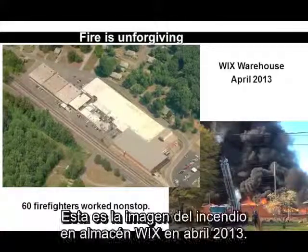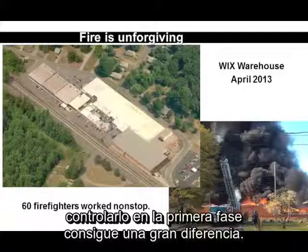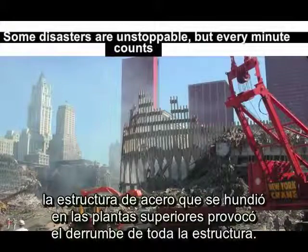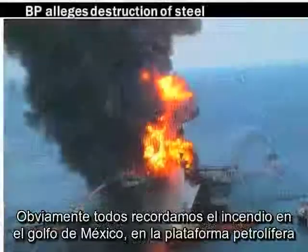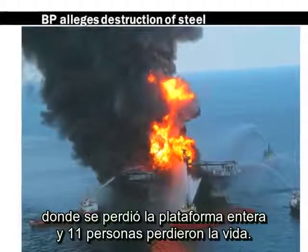Fire is also very unforgiving. This is a shot of the Wicks Warehouse fire in April of 2013. Sixty firefighters worked on it nonstop — once the fire had taken off, it was out of control. A statistic is that fire doubles every 60 seconds; if you can arrest it in the very early stages, it makes such an important difference. And of course, everybody remembers the World Trade Center — the steel that collapsed on the upper floors brought down the entire structure, fueled by JP-8.